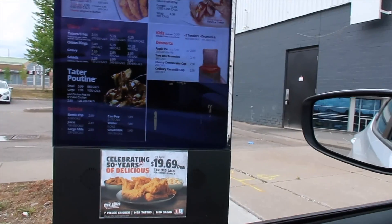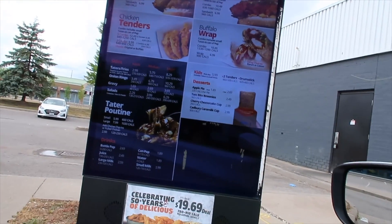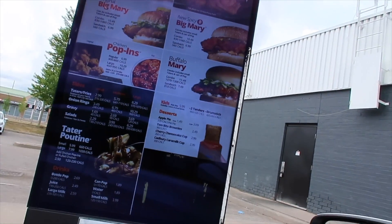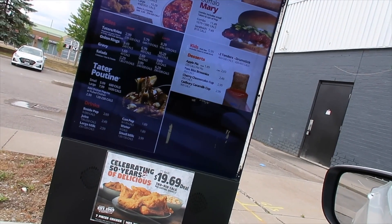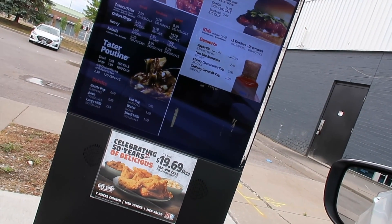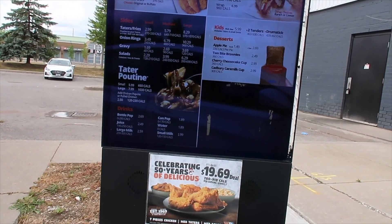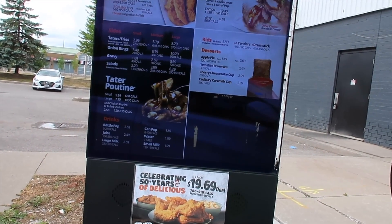Hi, how are you? Good, how are you, sir? Good. Can I get the Big Mary spicy combo? Sure, sir. It comes with the small taters, and we just drink your light with that. Can I just get water? That's it. Can I upgrade the taters to the poutine? You want the cheese curds or shredded? Cheese curds. Okay, that's it. And an apple pie.